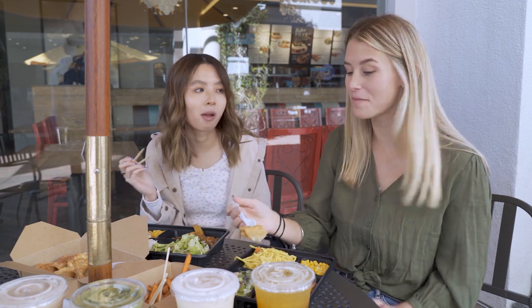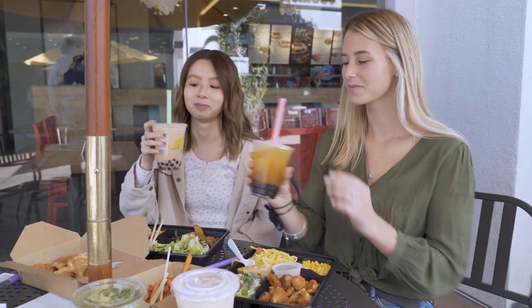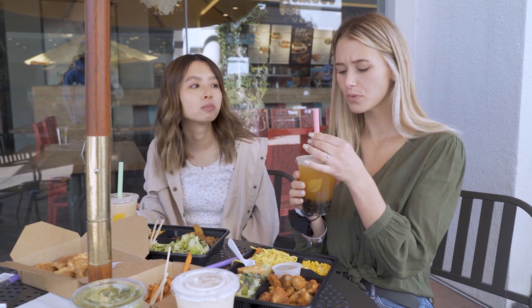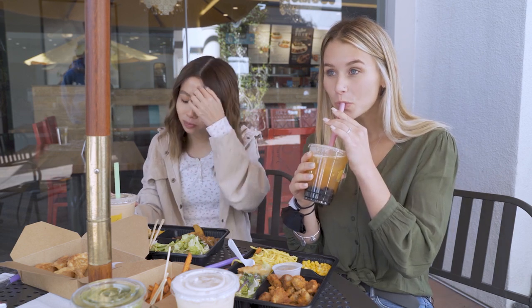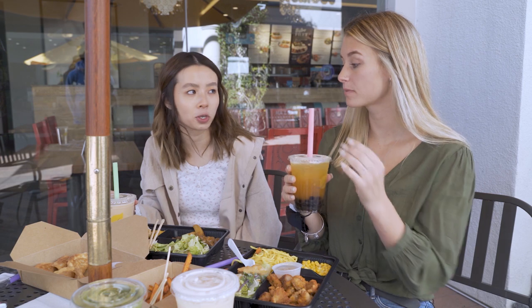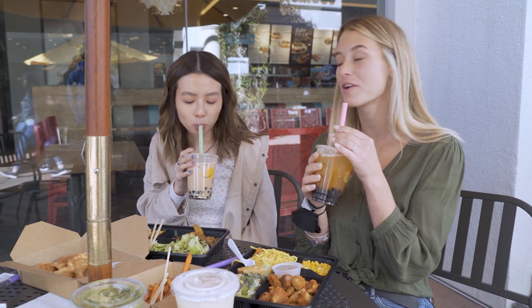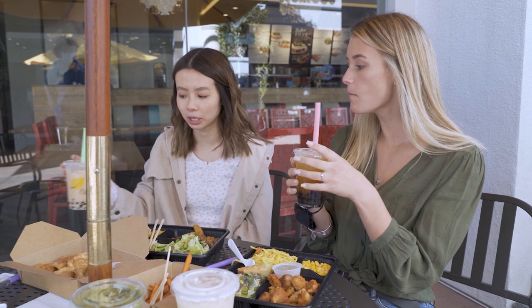Should we try the boba? Let's try the boba! I'm excited. That is really sweet — really, really good actually. It definitely satisfies a late night craving if you have a sweet tooth. And the boba's warm — she was right. It literally is warm, super chewy. It's very good. It has an aroma, like a nutty aroma, which is really nice.